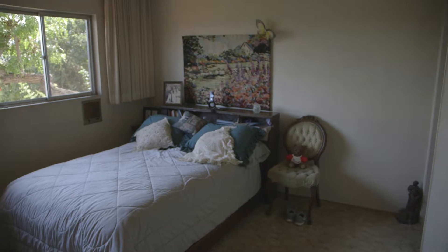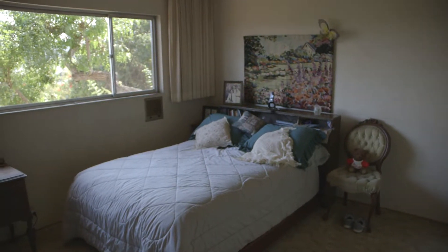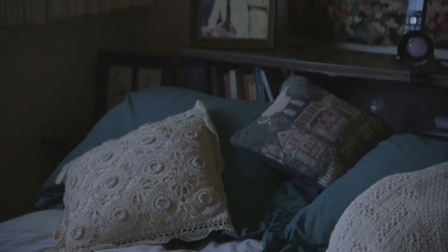Continuing around the entry level, you'll find the master bedroom plus two additional bedrooms. This makes for three bedrooms and two full bathrooms on the main level.